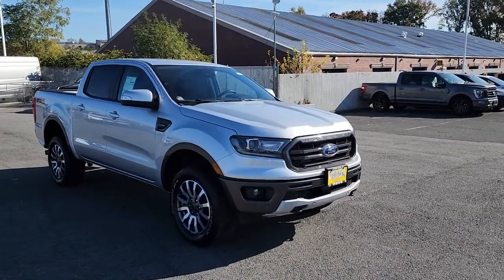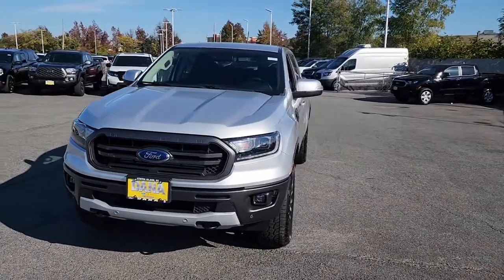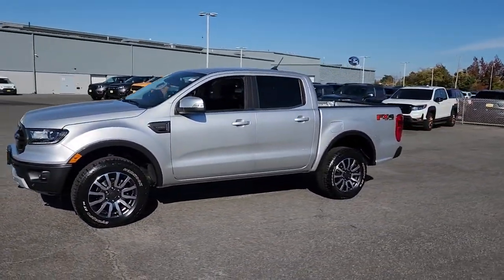Get a feel for the 2019 Ford Ranger. With less than 35,000 miles on it, here's a Ford Ranger — the mid-size pickup that's both smart and tough.